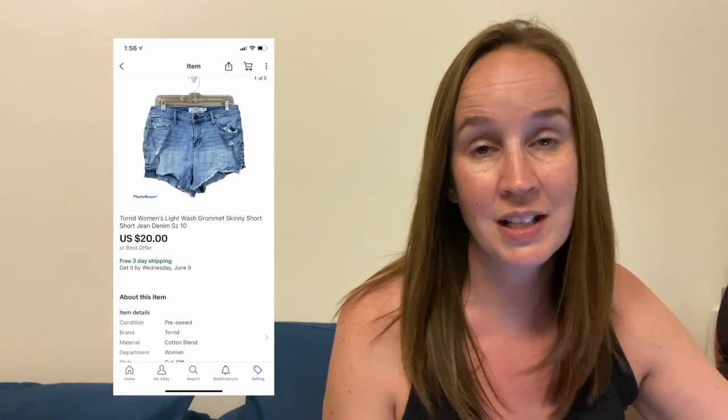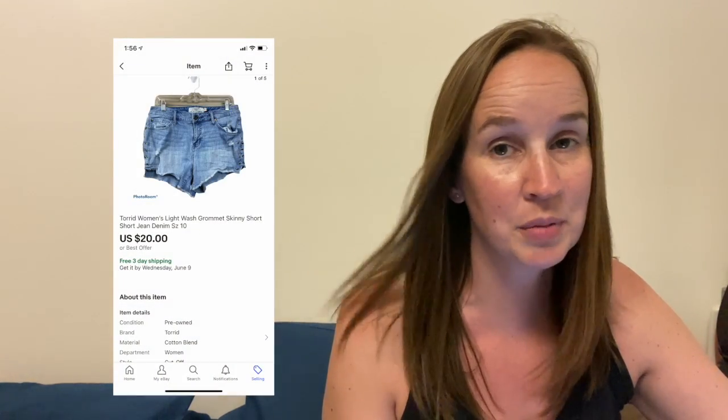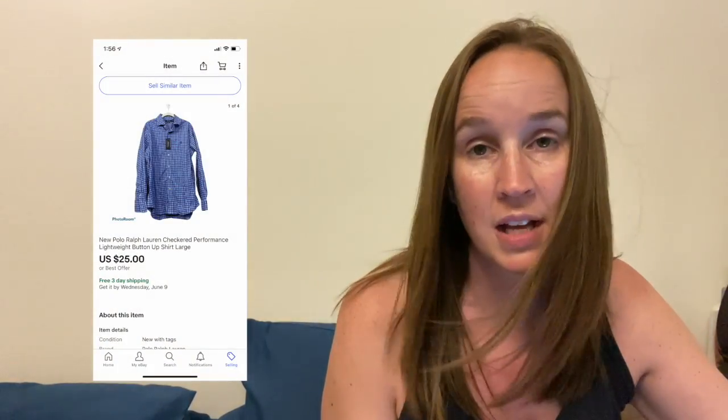Next, I sold a pair of Torrid light wash grommet jean shorts. These were actually in a size 10 — Torrid doesn't always sell plus size. I think that's their smallest size, which is what I wear, and these sold for $20. I sold this new Polo Ralph Lauren checkered performance button-up shirt. This came to me in a men's ThredUp rescue box, in a size large, and it sold for $25.